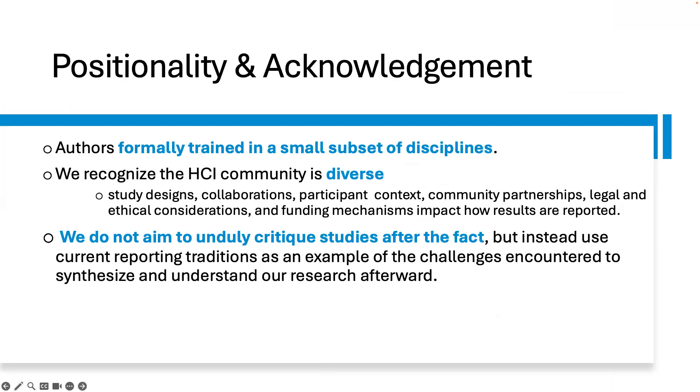Before highlighting our case study and lessons learned, I must present our authors' positionality. First, the authors of this case study paper are trained on a small subset of disciplines. We recognize that the HCI community is diverse. Study designs, collaborations, participant context, community partnerships, legal and ethical considerations, and funding mechanisms impact how results are reported. We do not aim to unduly critique studies after the fact, but instead use current reporting traditions as examples of the challenges encountered in synthesizing and understanding our research afterward.